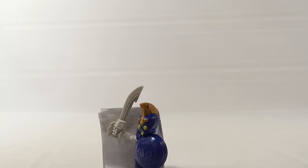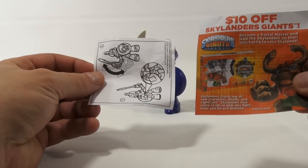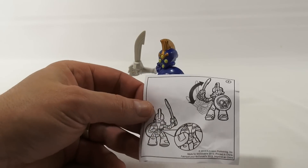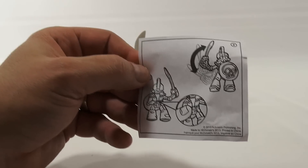I can only imagine what Chop Chop's going to do. Do you think he's going to chop chop? So that was in every one — it's like a little $10 off Skylanders Giants coupon. And then it looks like there's a lever or something on his back and it makes his sword go up and down.